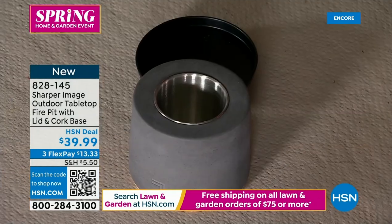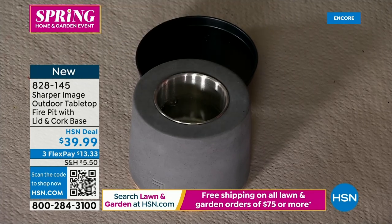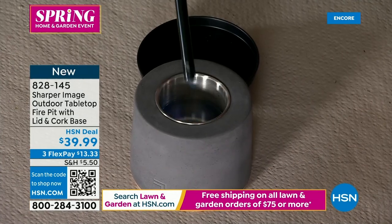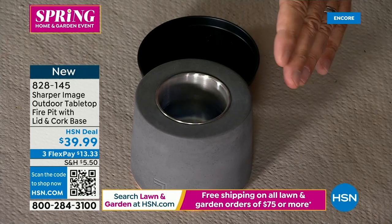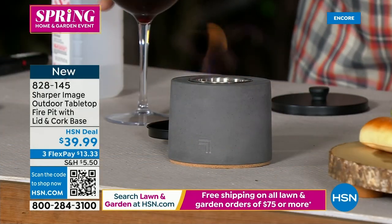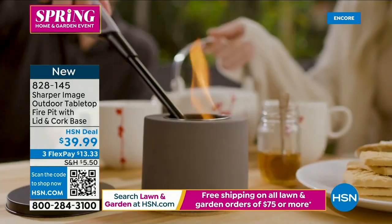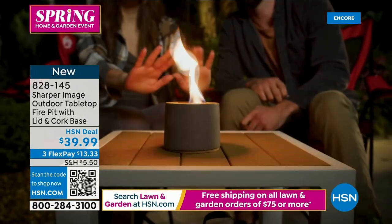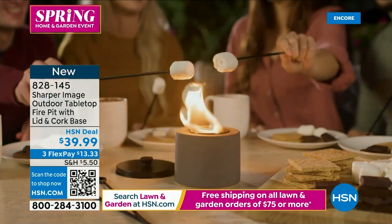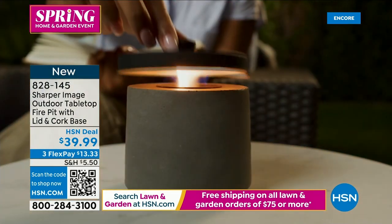Fill the burn cup right to the line with regular rubbing alcohol from any pharmacy, then light it with a long-neck lighter and boom — it lights immediately. In just a couple seconds the flames get big. You can use this all year round. A glass of wine, a charcuterie board, and this fire pit — it's all about ambiance, that feeling of sitting around a fire that relaxes you. It does give off warmth — you can feel heat at about six to eight inches away.